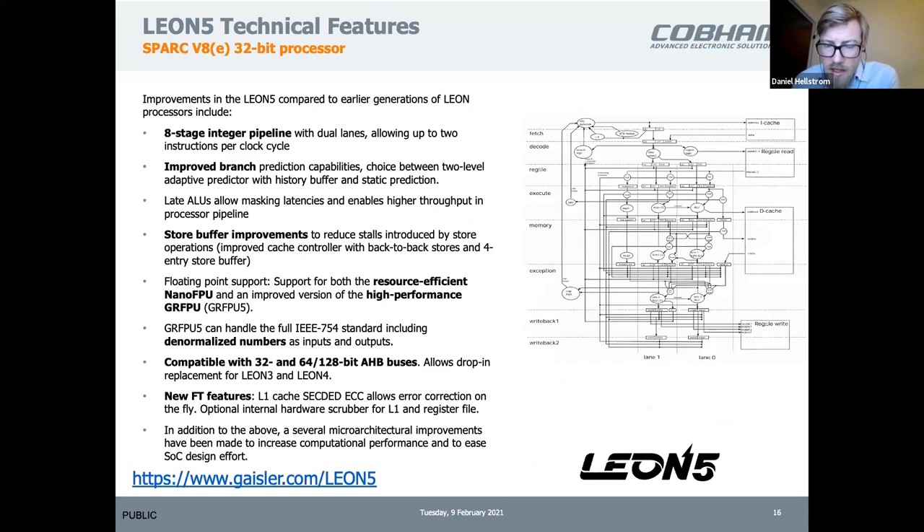The pipeline is one step deeper. We've improved the branch predictor, there are new FPU options, and the FPU now supports denormalized numbers, which is an improvement from before. You can configure it to use different bus widths. You can follow the link for more information.